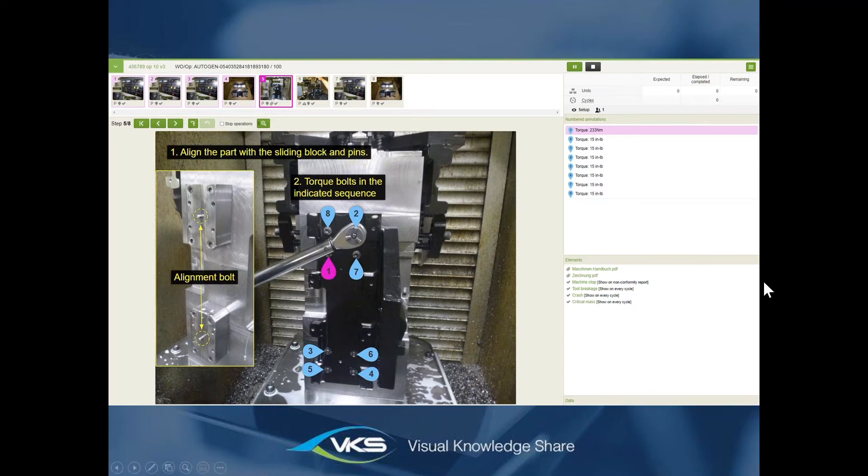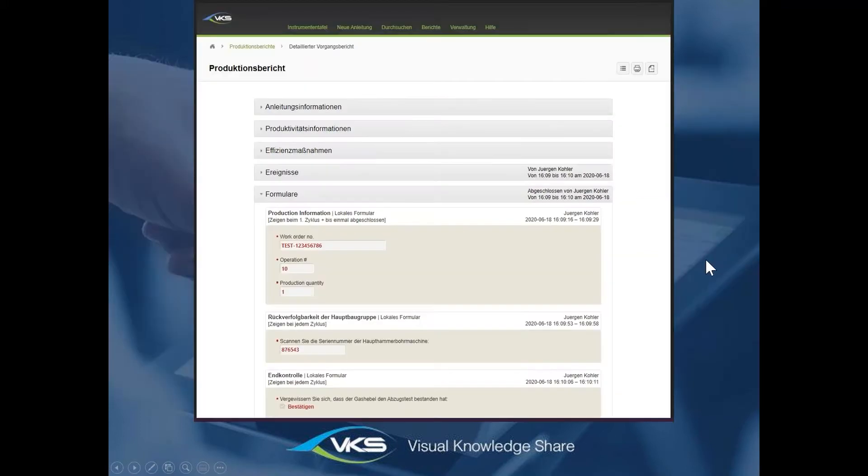At the bottom there's a critical measurement the operator needs to complete. You can set a rule so that if the operator inputs a measurement outside tolerance, an email is automatically sent to your quality department or supervisor. All this data captured in the work instruction can be traced in the report section — if you get a rejection from a customer, you can see exactly who did it, which work order it was, and how many other pieces were done with the same settings.